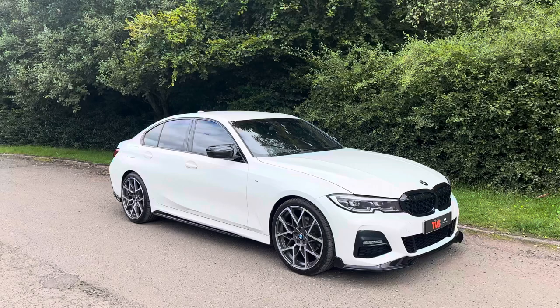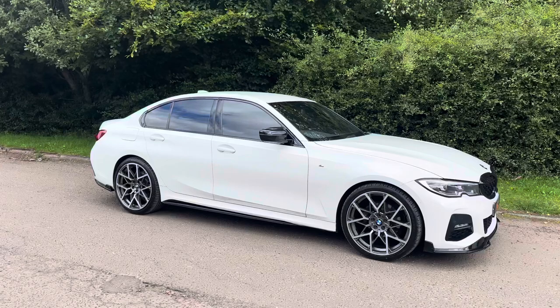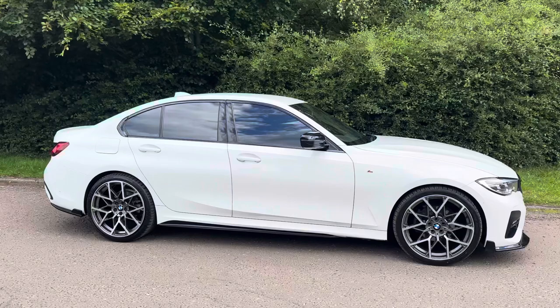Hi there. Here we have the 2019 on a 69 plate BMW 320d M Sport Saloon, finished in Alpine white with full black leather interior.